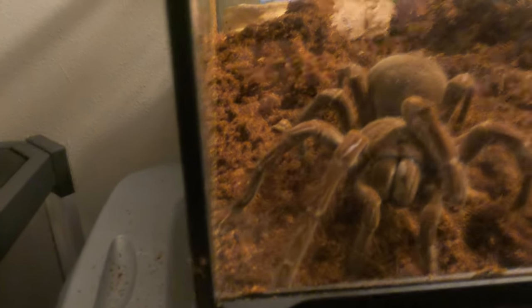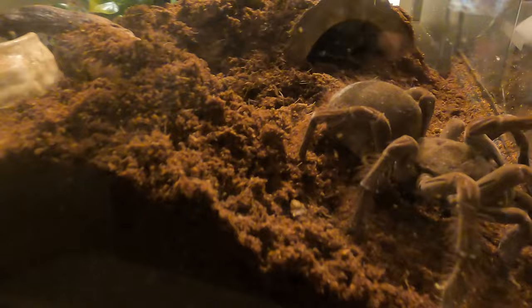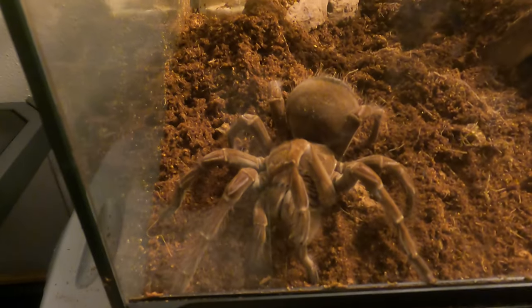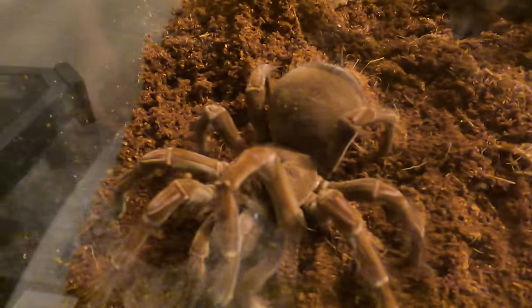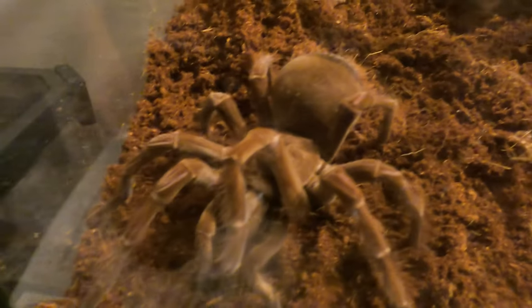My Goliath bird-eating tarantula decided to come out. As you can see, she is getting very big. She is about ready to molt. I had to kind of change her enclosure around, added some color to it, and redid her hide. I got it like where it is buried under — the back end is buried under the substrate — so if she wanted to burrow, she can still burrow deeper underground if she chooses to do so.